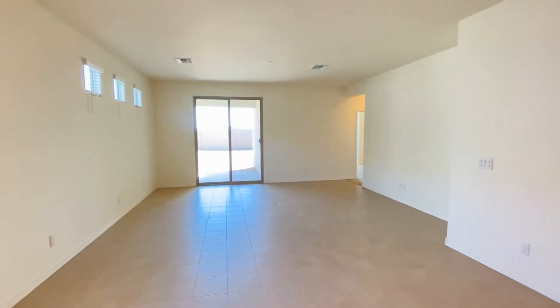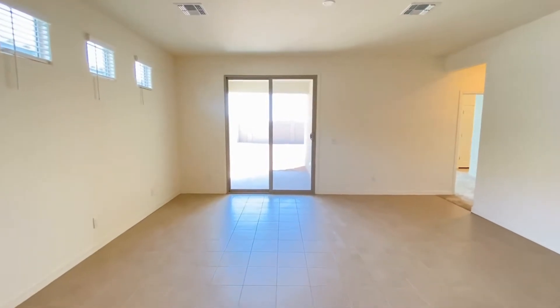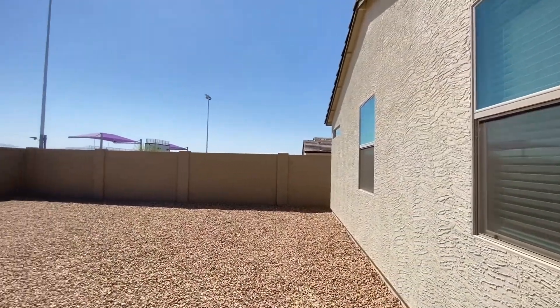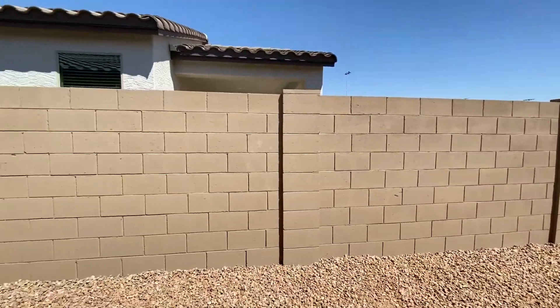We'll walk through the living area — beautiful tile floor, tons of natural light. I'll show you the backyard with the patio.